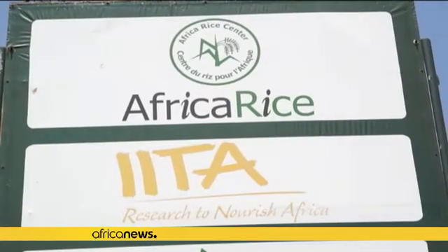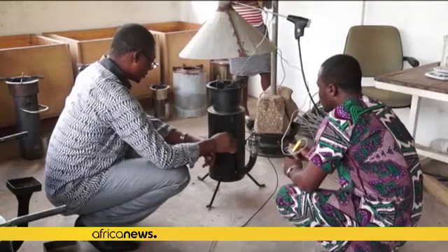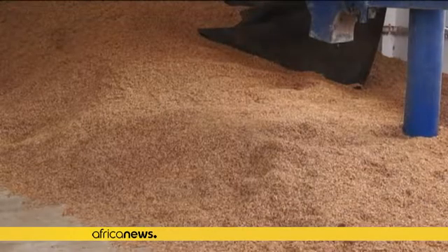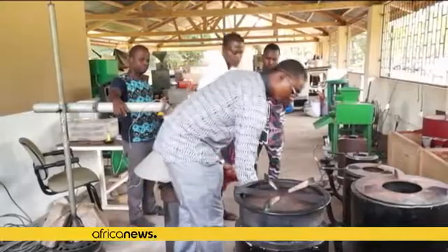In Benin, a pan-African rice research group are using an alternative form of energy to burn rice husks. The stove has been developed by the Africa Rice Center for women in Benin. The environmentally friendly method will help reduce the demand for wood in the country where rice is a staple food.